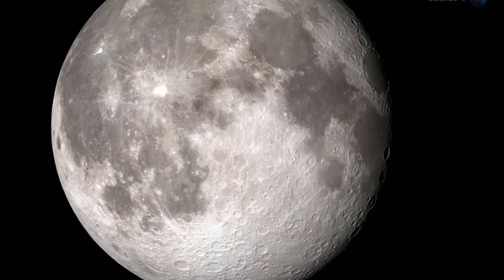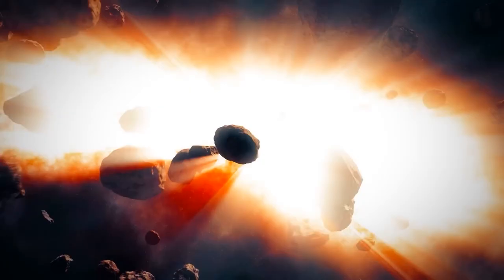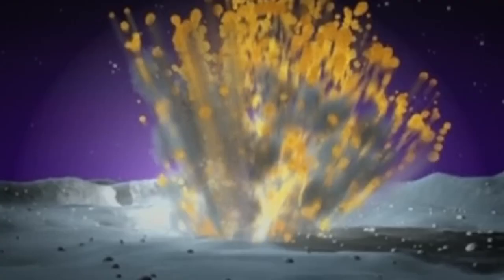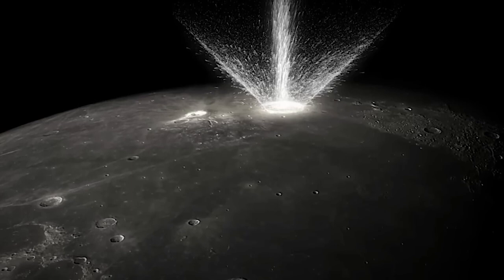Moon Explosion. In 2013, a meteorite slammed into the surface of the moon. Scientists say the space rock was traveling at around 56,000 miles per hour when it crashed, creating a flash of light so bright it could be seen without a telescope. The explosion is the biggest ever recorded by NASA and triggered a flash of light 10 times brighter than any previous lunar impact. Incredibly, it's believed to have measured no more than 15 inches across, but experts say the force of the impact — equivalent to setting off four tons of dynamite — would have made a crater up to 65 feet wide.